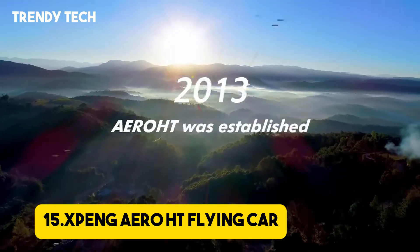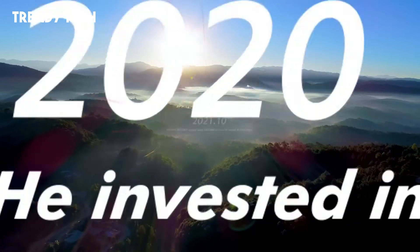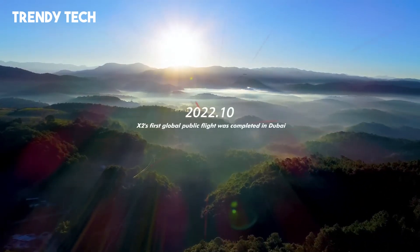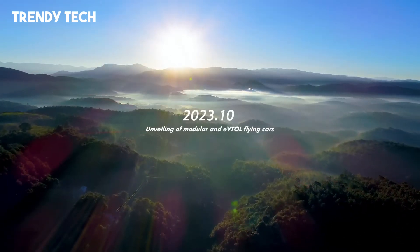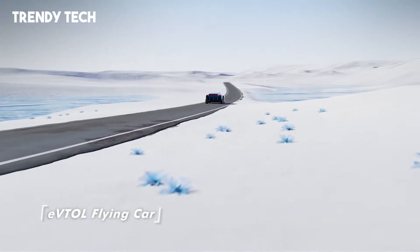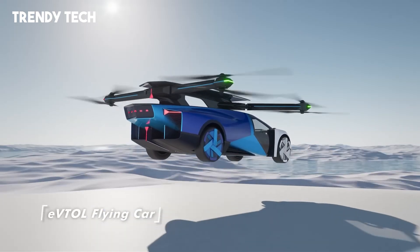Number 15. The X-Ping Aero HT Flying Car is a revolutionary innovation that blends the convenience of a road vehicle with the futuristic capabilities of vertical takeoff and landing. Designed as a two-in-one electric vehicle, it seamlessly transitions from ground travel to aerial mobility, offering unmatched versatility for urban and inter-city transportation.